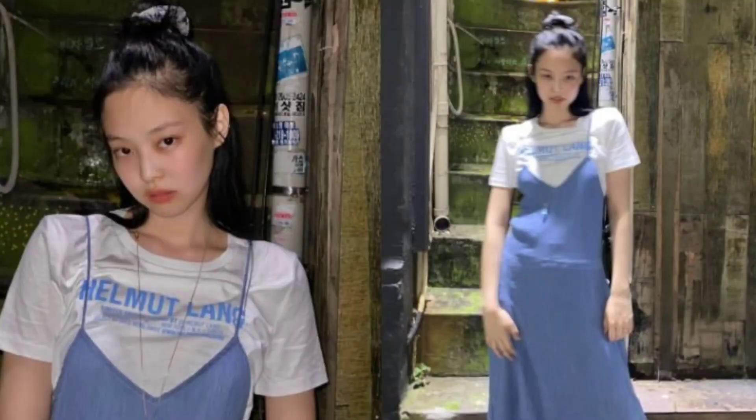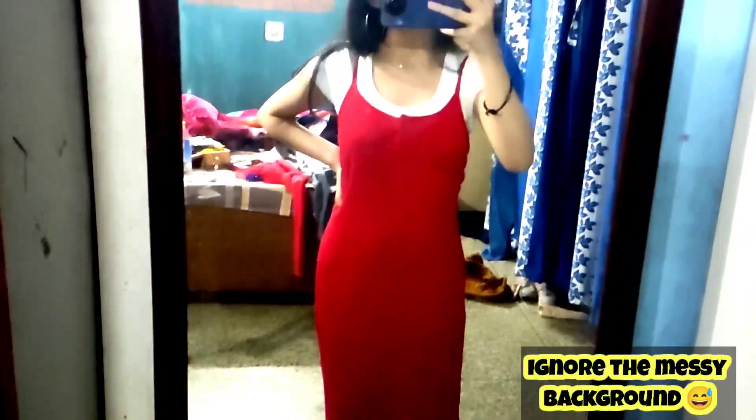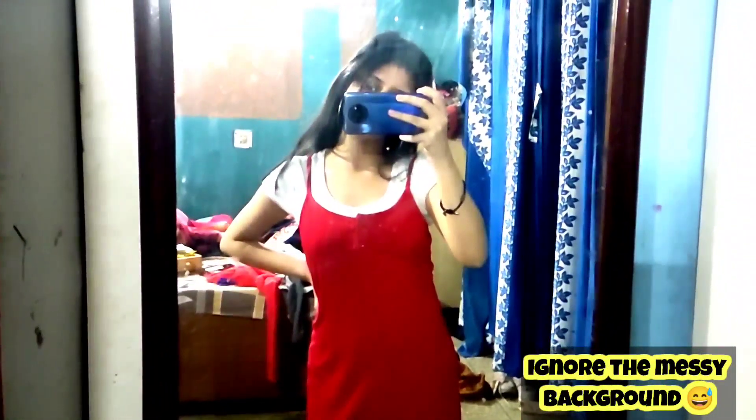Even Korean pop idols like Blackpink's Jennie, who is known for her fashion, have also formed this style. You can see it's a layering look. Step number three is very easy — just add some big chunky bold neckpieces and your whole outfit will look so different and unique.